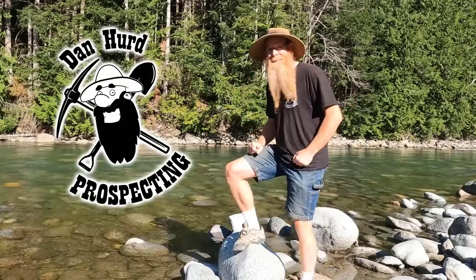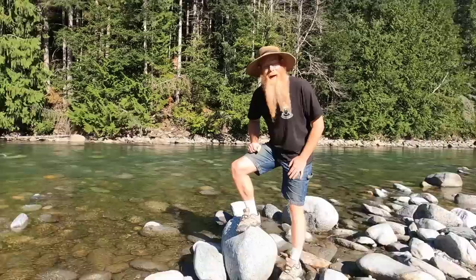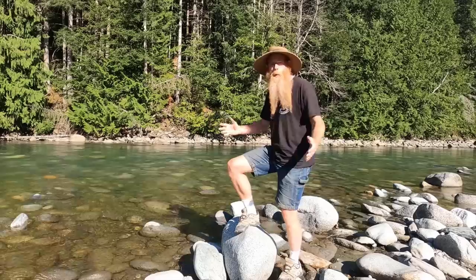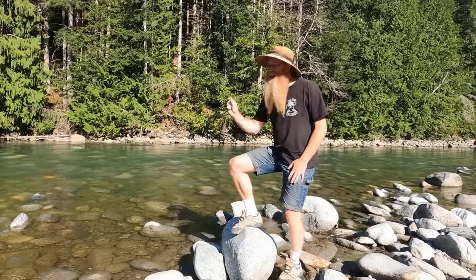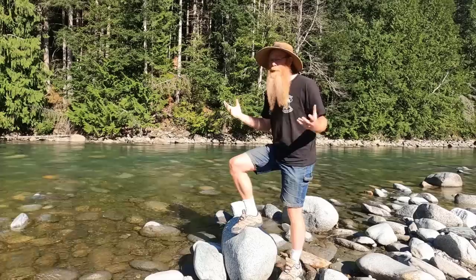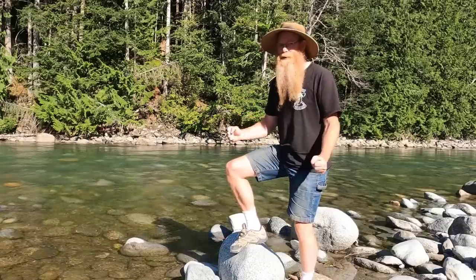Hello everyone, Dan Hurt with Dan Hurt Prospecting here. Welcome back to my channel, and if you're new, welcome. I hope to earn your subscription today. We are back here on Big Silver Creek in search of the big gemmy garnets. I'm looking for a gemstone today — I want a garnet big enough to facet, to make a real jewel out of for jewellery.